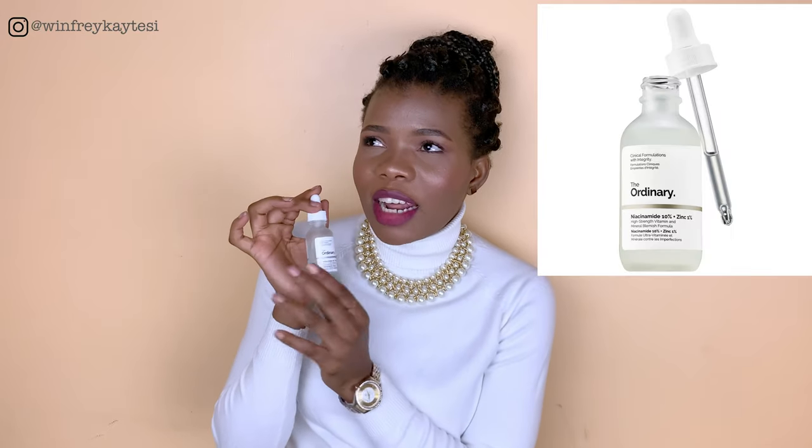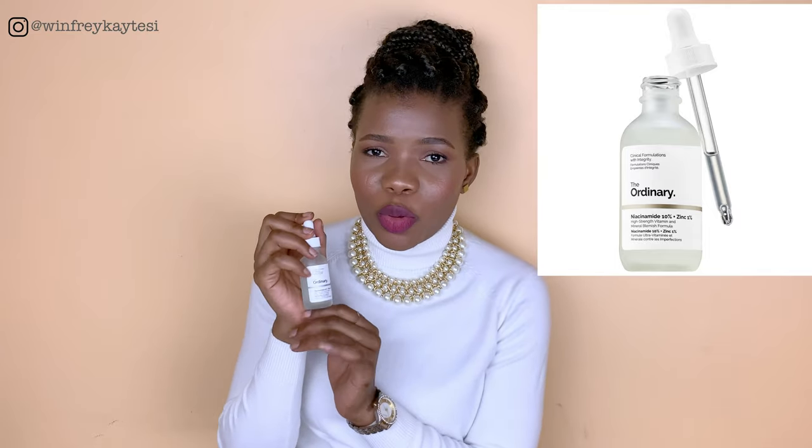Today, as you can tell by the title of this video, we are talking about another product from The Ordinary that I've been loving so much — the Niacinamide 10% Plus Zinc 1%. I've been using it for over a month now, and I love it. I went on and did some research because I really do not like doing anything without researching first. I needed to know why it's doing all that it's doing to my face.